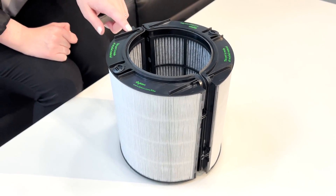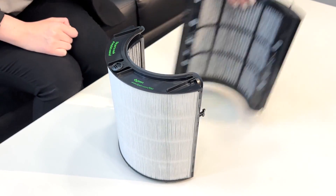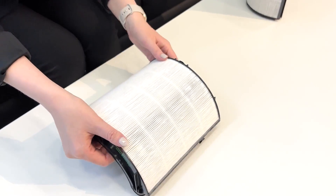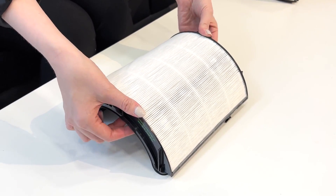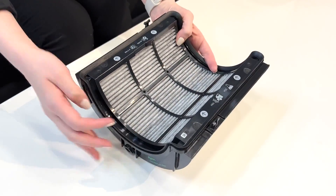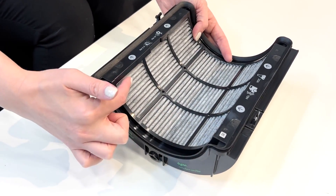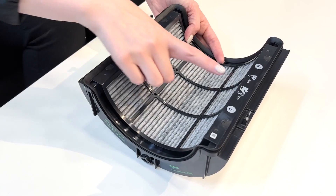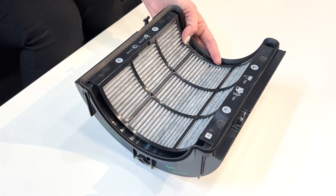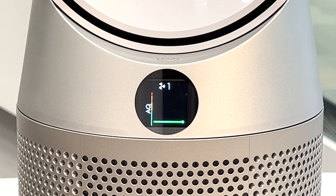These are our 360-degree HEPA filters found in our newest range of purifiers, also made from recycled plastic. This piece here is the borosilicate microfiber — it's going to get rid of particles such as PM2.5 and PM10, as you can see from the little graphics here. This inner layer is your activated carbon, which gets rid of things like gases and odors — things like NO2 and VOCs.